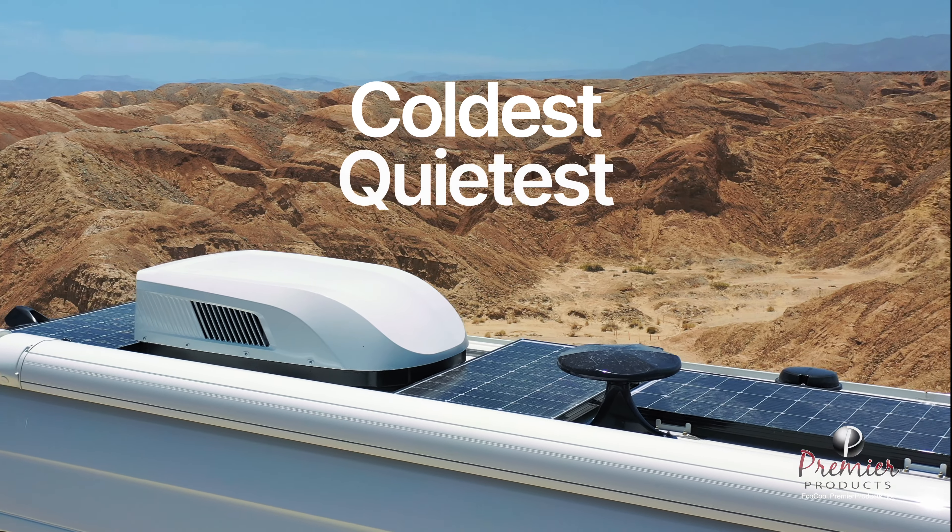At 350 CFM and three different speed options, including a turbo function, EcoCool will always meet your airflow demands — all while operating at a power draw savings of 30% or more over competitors' systems. For off-the-grid users with battery systems, this translates to longer run times.